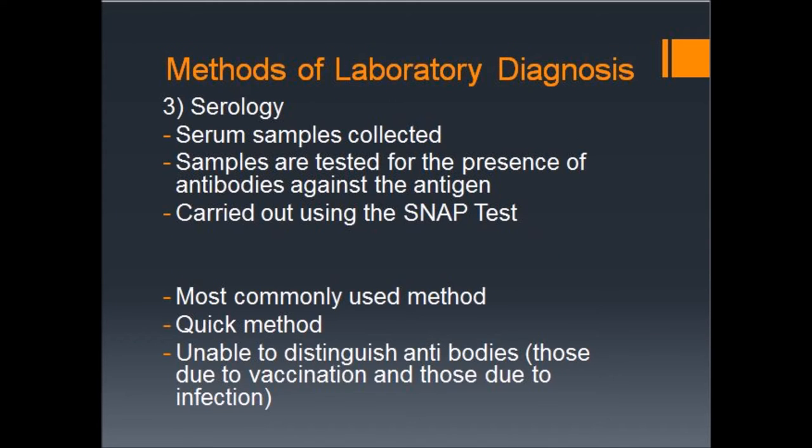The final test is serology. Serology involves examining a sample of serum for the presence of antibodies against Leptospira interrogans. This is done using the SNAP test, which will be discussed in further detail later. This method is the most commonly used method as it is the quickest to carry out. However, it is unable to distinguish antibodies that have developed due to vaccination from those which have developed due to infection.